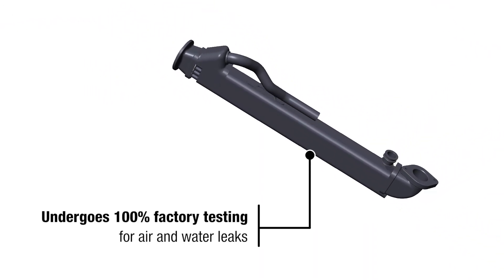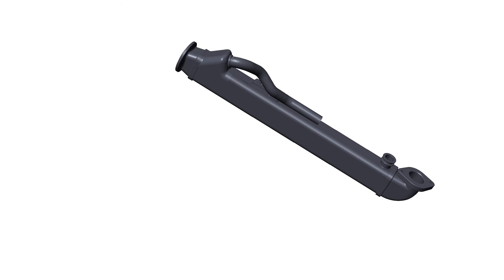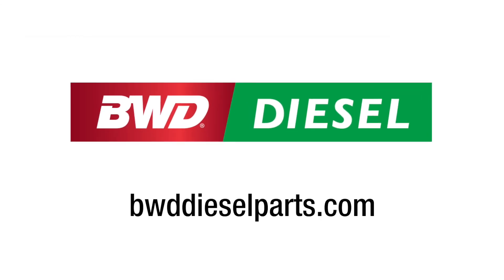And it's 100% factory tested for air and water leaks. What's more, we conducted a heat exchange test to measure our EGR cooler's performance against all three competitors. As you can see, when it comes to cooling efficiency, our diesel EGR cooler matches the OE, while the competition overheats. To learn more about this part, visit BWDDieselparts.com. Thank you.